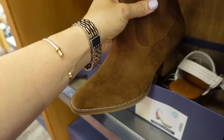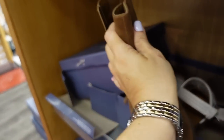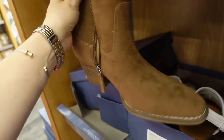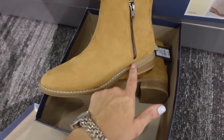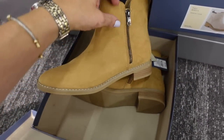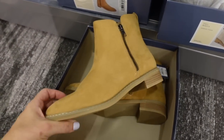We also saw these before from Universal Thread — they're pointy toe western-style with detailed plating, a chunkier bottom, and zipper on the side. Also a new shorter bootie with seam detailing, a rounded toe, and zipper on the side and inside for $34.99.